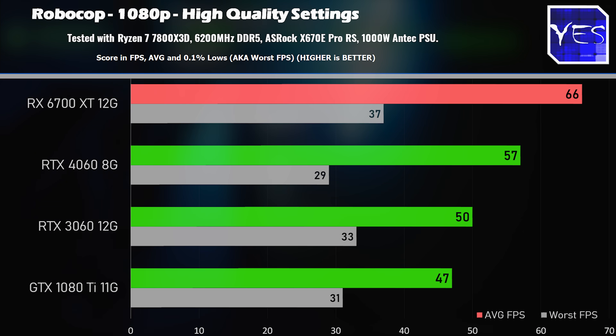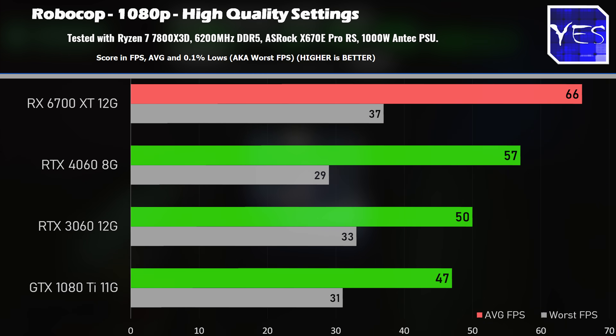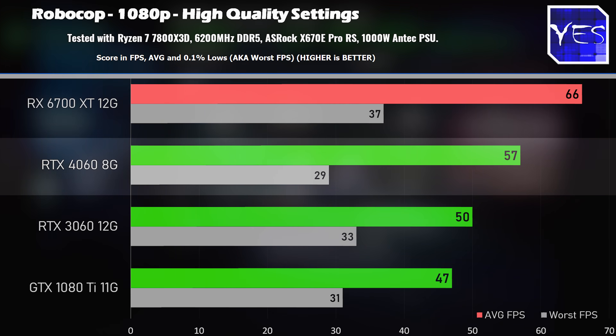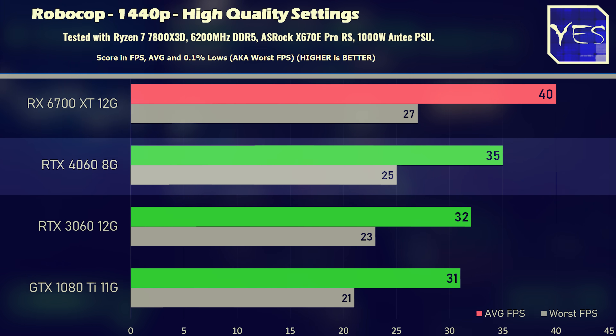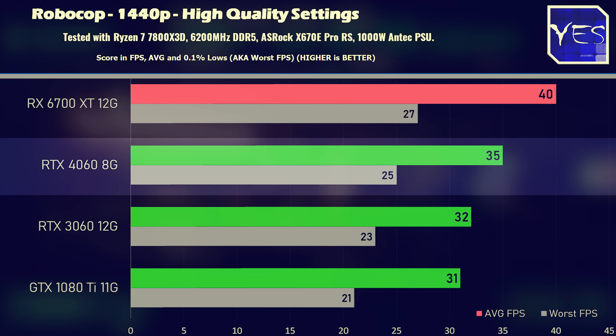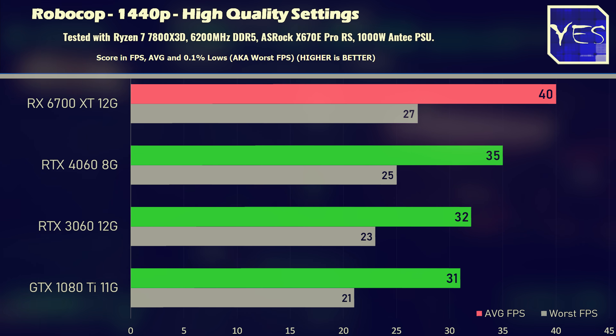Moving on to Robocop, it's a similar story to the 1080p and 1440p numbers we saw in Rainbow Six Siege. The RTX 4060 does a little bit better at 1080p, but at 1440p it starts to fall behind a little bit, and then the 1080 Ti and 3060 start to catch up just a little bit more.